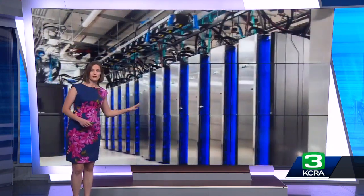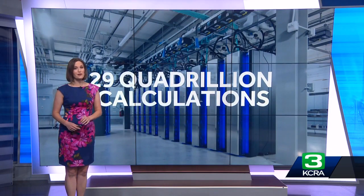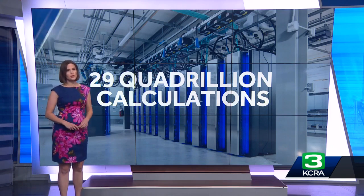NOAA's new hardware increases its weather and climate computing power by 20%. These machines are now able to make 29 quadrillion calculations every single second, and that speed is critical. The more numbers these computers can crunch, the more detail we can see when predicting how the atmosphere will change.